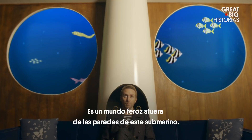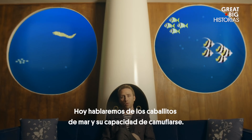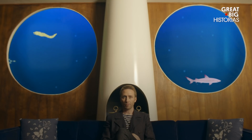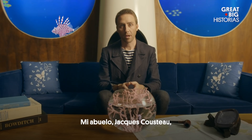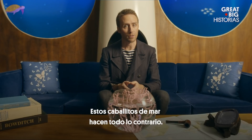Camouflage is important in the oceans. It's a cutthroat world outside these submarine walls. Today we're talking about seahorses and their ability to camouflage. My grandfather, Jacques Cousteau, always stood out in a crowd because of his style. These seahorses do just the opposite.